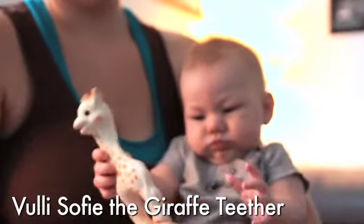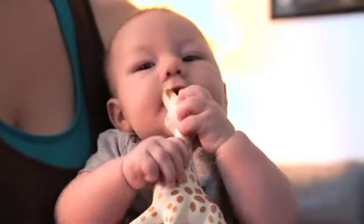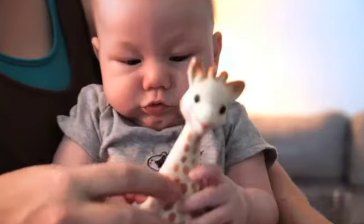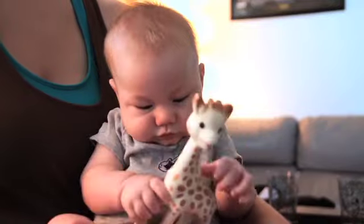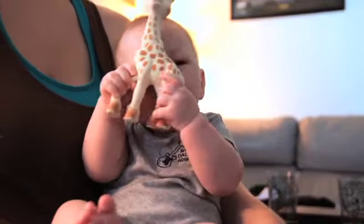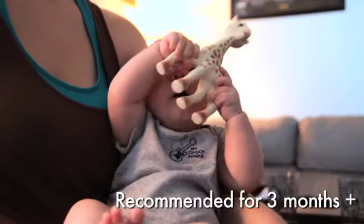Sophie the Giraffe Teether by Vulli. Your baby will love to get a hold of this toy. This famous teether was created back in 1961. Sophie is made of 100% natural rubber and food paint. It's a squeak toy designed for your baby to handle easily, and it's also recommended for babies three months or older.